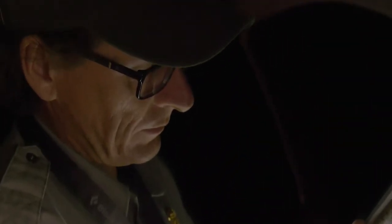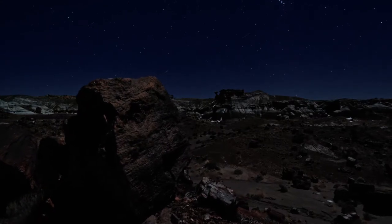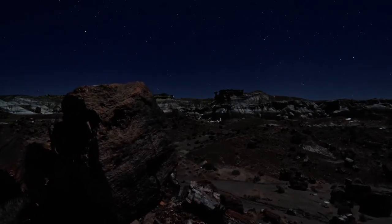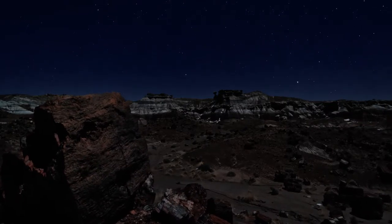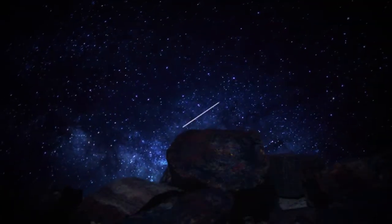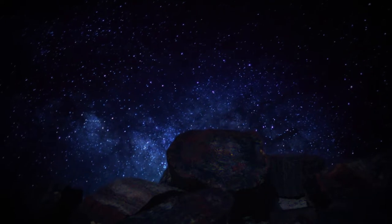Another spectacular thing about the park is its night sky. The Milky Way rises above the petrified wood — it's just a great viewing area for the Milky Way.